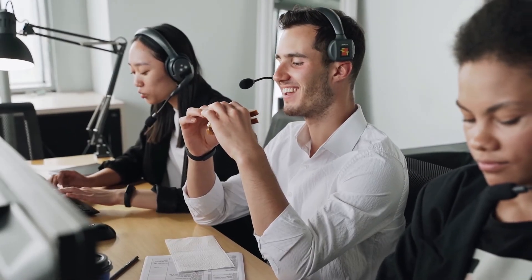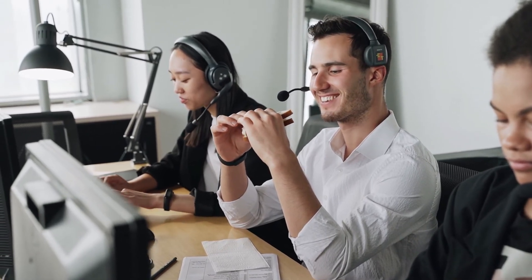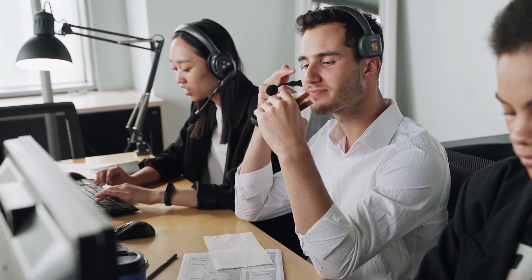A lot of softwares even have auto dialers built in, which means salespeople can call customers one after the other to make appointments or close sales, and the dialing happens automatically. They don't have to look up the number or type it in before moving to the next call, which saves a lot of time and makes your salespeople a lot more efficient.